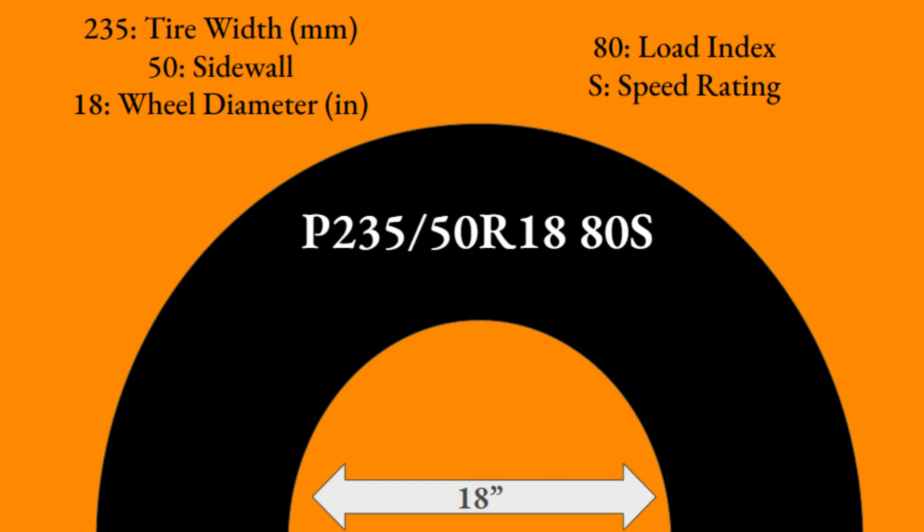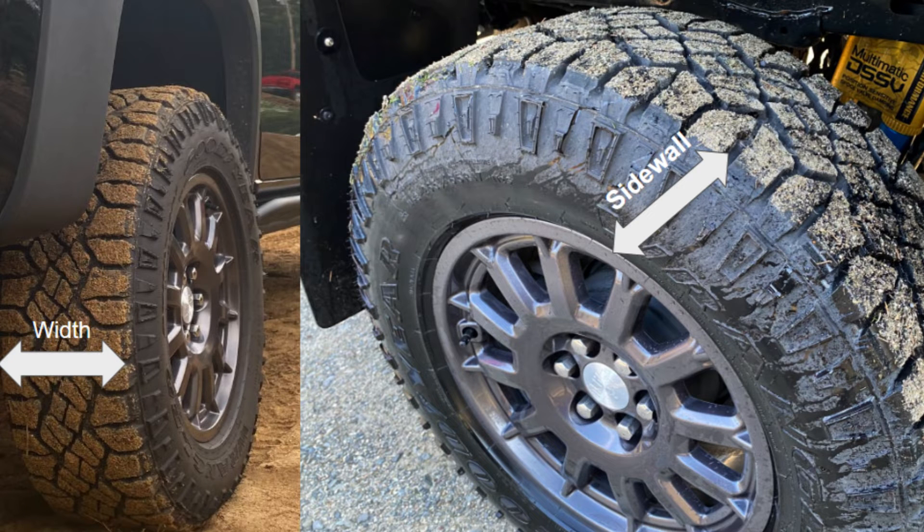Following that, the 80 in this example is the load index, which is essentially the weight the tire can support under max inflation. 80 is rated for about 992 pounds, and each number higher increases by a variable amount — 90 is 1,323 pounds, and 100 goes up to 1,709 pounds.